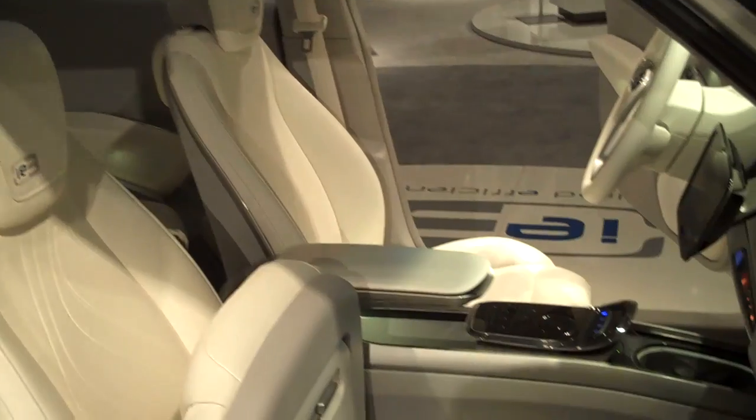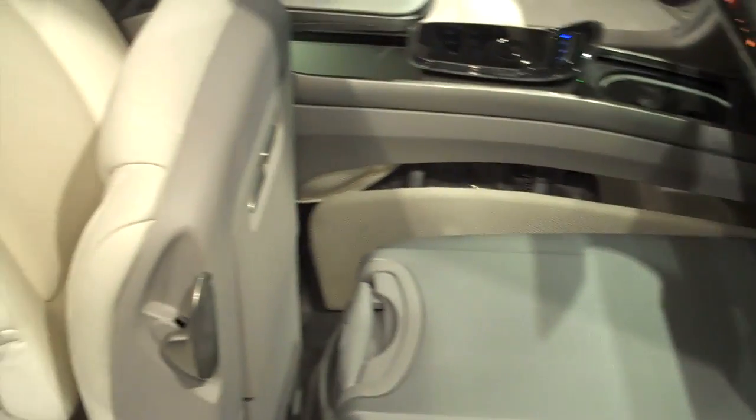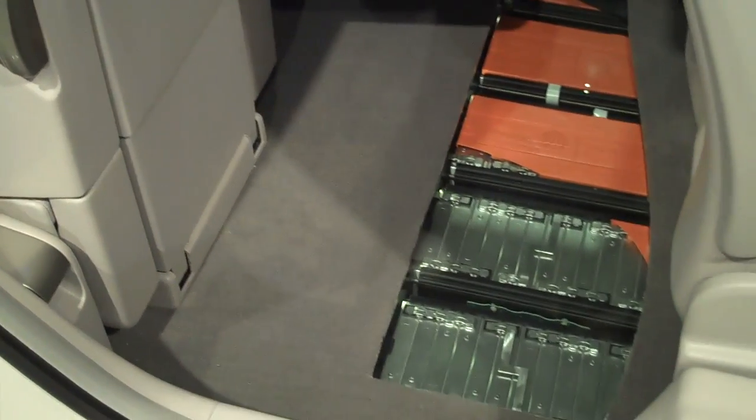This is Mike Warsaw of Johnson Controls, and this is a futuristic car interior that Johnson Controls has put together. It showcases some of the technologies you might see in future electric cars, including the battery pack here under the floor.